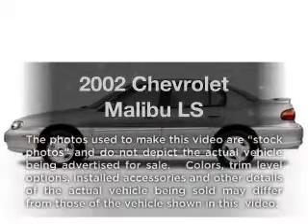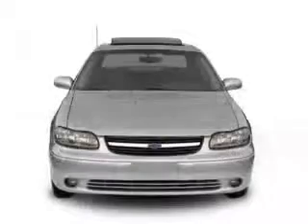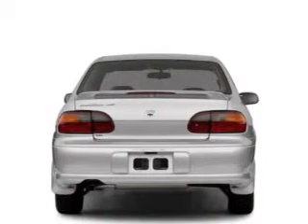Presenting the 2002 Chevrolet Malibu — everything you need under one roof with this great vehicle. With a reliable six-cylinder engine, the powertrain includes front wheel drive that responds smoothly to its automatic transmission.